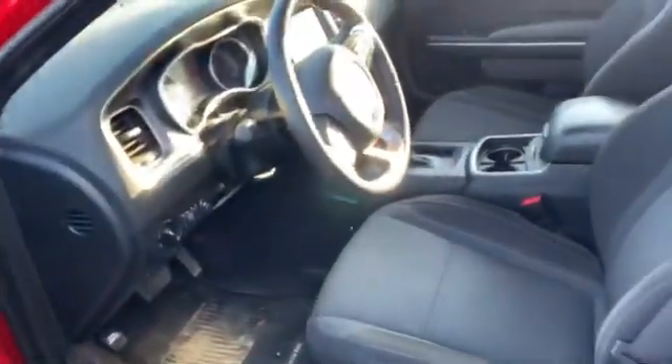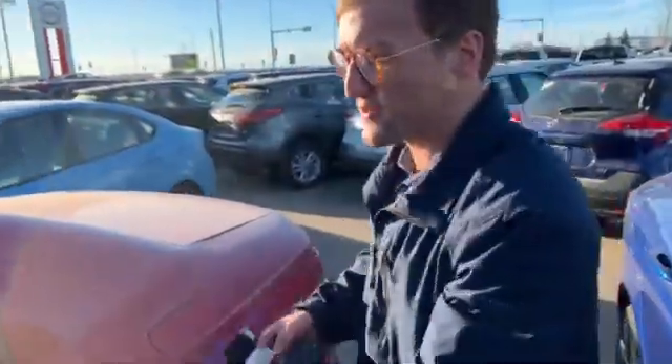Coming on the inside, you have all your power seating, all your power options, auto lights, cruise control, a nice touchscreen, as well as a sunroof up there and an Alpine sound system. You've got two remote starts on your key fobs as well.